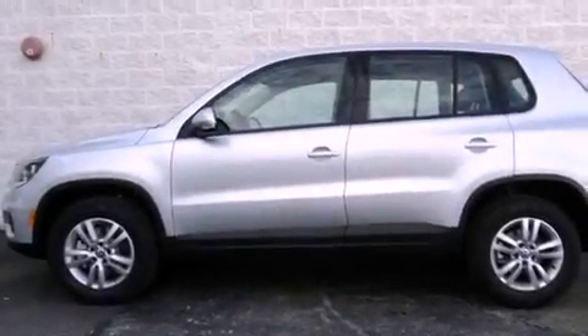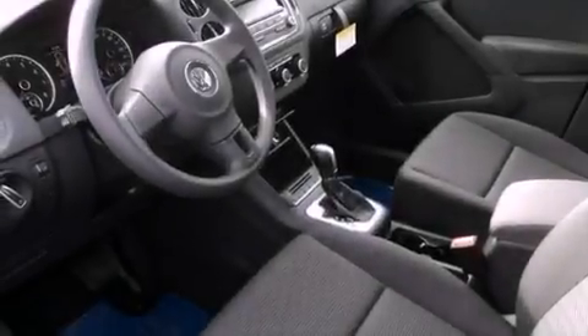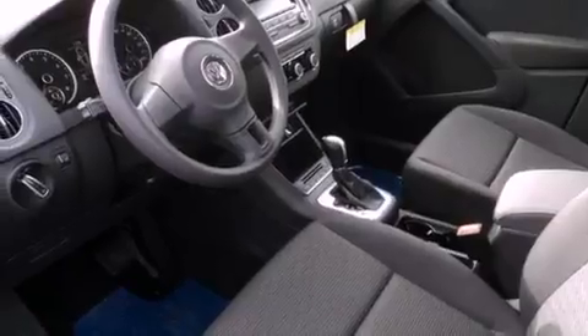All of the following features are included: cruise control, a rear window defroster, keyless entry, a CD player, a passenger side vanity mirror, and a security system.